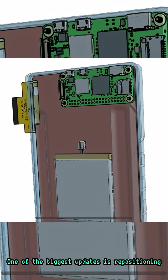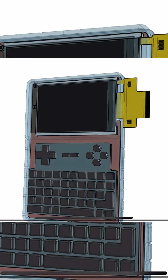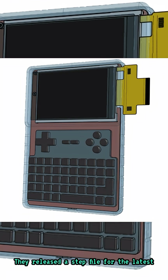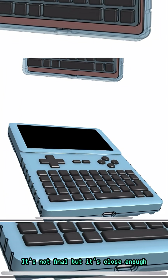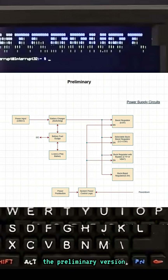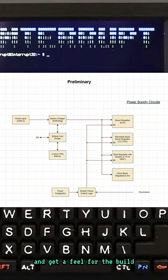One of the biggest updates is repositioning the Raspberry Pi Zero, and the enclosure now reflects that change. They released a STEP file for the latest version of their case. It's not final, but it's close enough — anyone interested can 3D print the preliminary version and get a feel for the build.